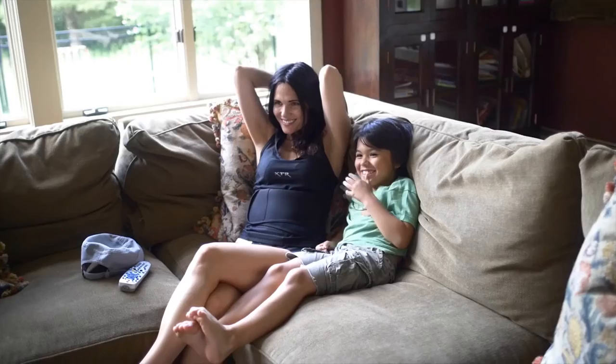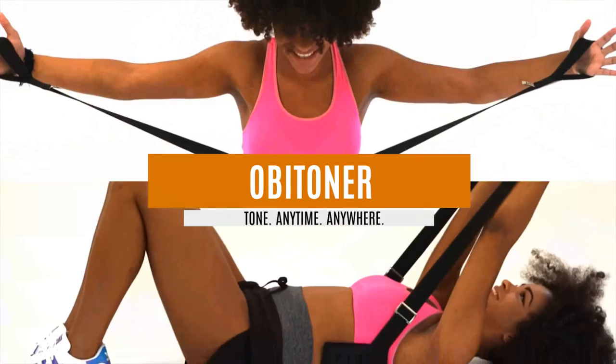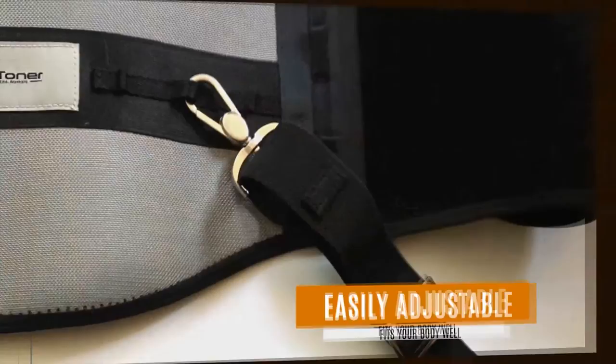We live in a mobile world where everything you need can fit in the palm of your hand — everything except your gym, until now. Imagine a way to get fit while sitting at your computer, to get in shape while binge-watching TV shows on Netflix, to get toned up while on a road trip or even lying in bed. Hi, my name is Aketa and I've been working on developing the Obi-Toner for the last two years. The Obi-Toner is one of a kind workout belt that's lightweight, incredibly effective and saves you time. It allows you to tone your entire upper body wherever and whenever you want.